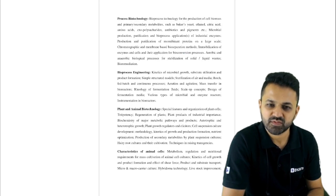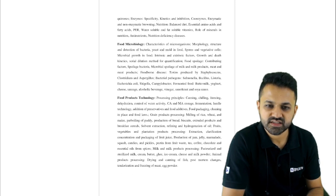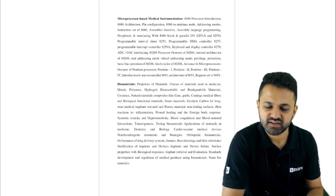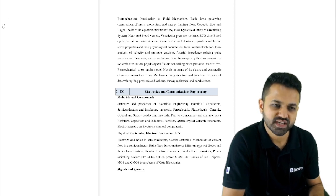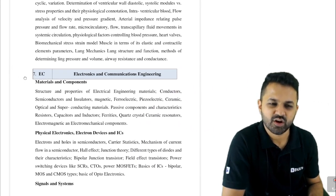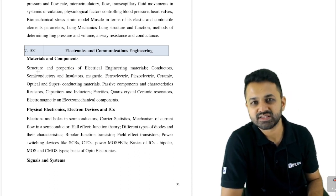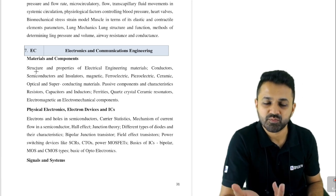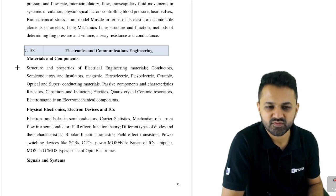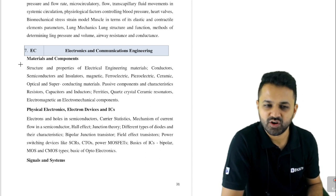I am going to discuss the syllabus for electronics and electrical. If you are prepared for ESE, there is no problem. If not, there is a challenge because there are multiple things to study. This is a very good job — you will get a salary at Pay Level 10 and the post is like a gazetted officer. For such jobs you have to work hard and prepare well.